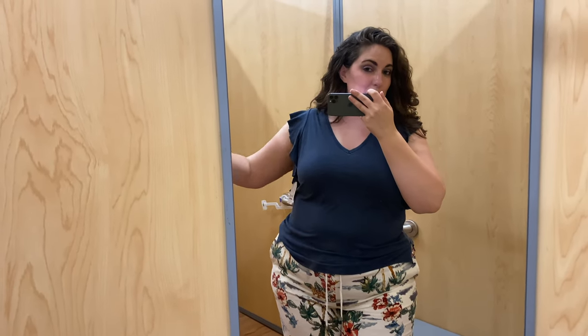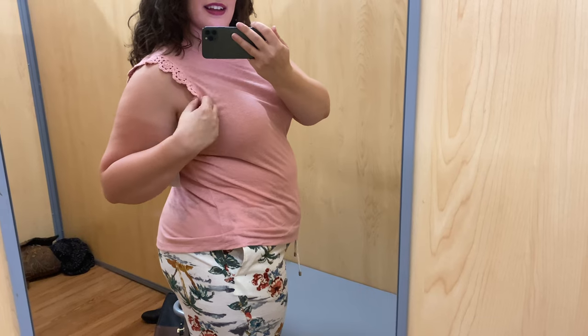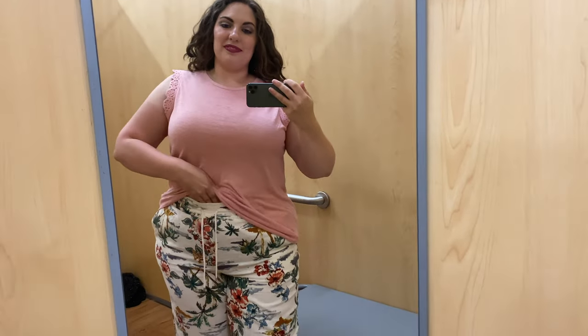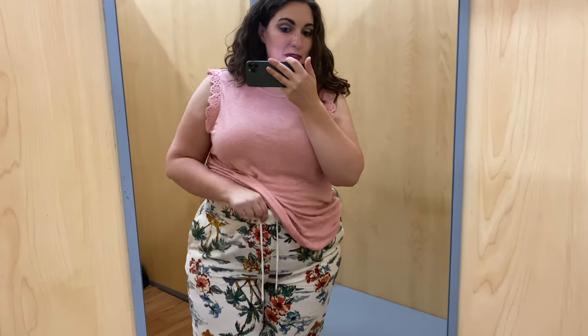This one is a double XL from Time and True, but a lot of the same positives — cute, appropriate for work, and it has this cute crochet on the shoulder to give it a little something something. The fabric is a little bit like a thin sweater, which I wasn't sure how I'd feel about, but now that I have it on it's totally fine. It is a double XL so you can see the difference in sizing, especially because this fabric likes to stretch out. But I'm thinking I can tuck it in, and because it's so stretchy I can make a nice little knot pretty easily. Twelve dollars, not breaking the bank.